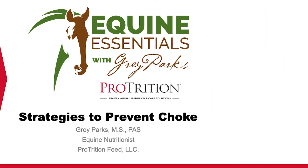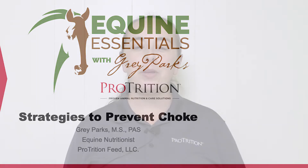Good evening and welcome to Equine Essentials. I'm your host, Gray Parks, equine nutritionist for Protrition Feed, and I'm here with you tonight to talk about feeding strategies that will help prevent choke in your horses.